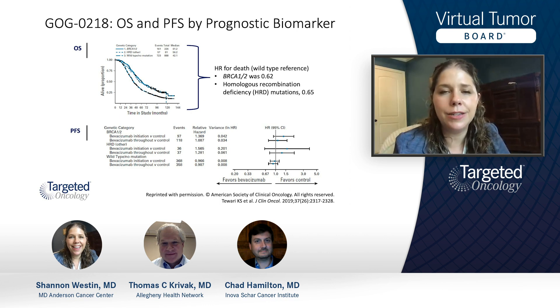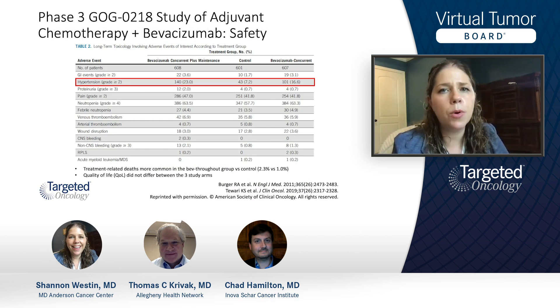When adding something to chemo or adding a maintenance, we always have to consider side effects and adverse events. The number one concern is GI events — we worry about perforation and really dangerous events. Overall, those were increased in the bevacizumab groups, but not by too much. The biggest adverse events were hypertension and some proteinuria, but we've all gotten very comfortable with managing these. Adverse events are generally not an issue when deciding whether or not to use this agent.